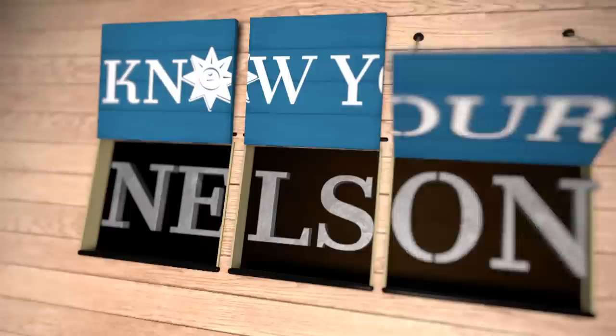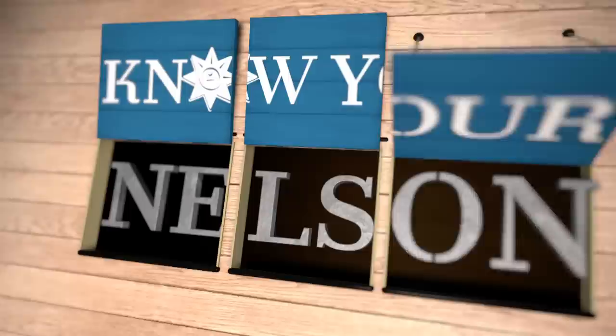The correct answer is B. Nelson first went to sea in 1771 with his uncle, who was captain of the Raisin Arbor.